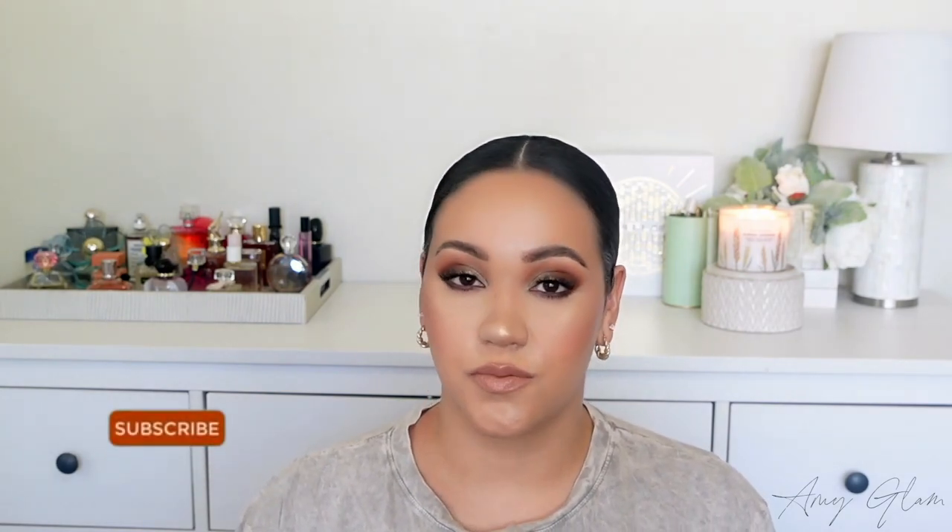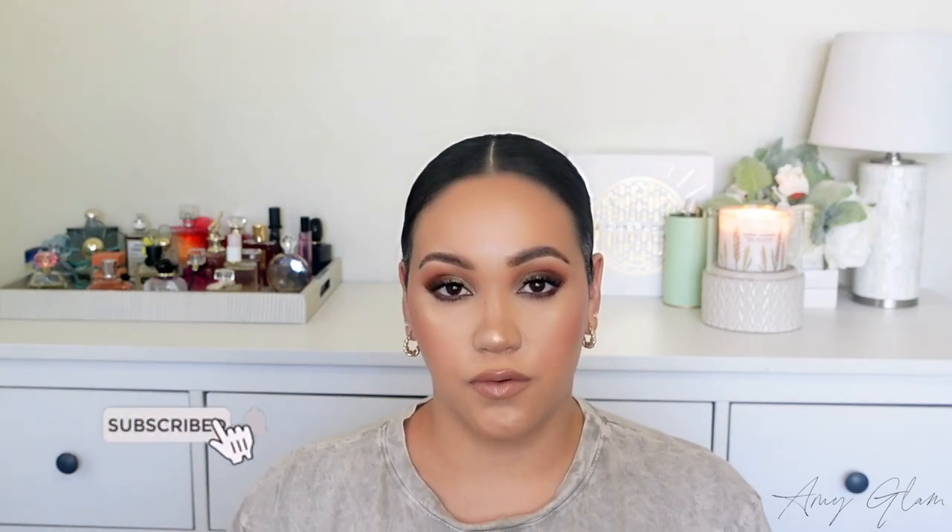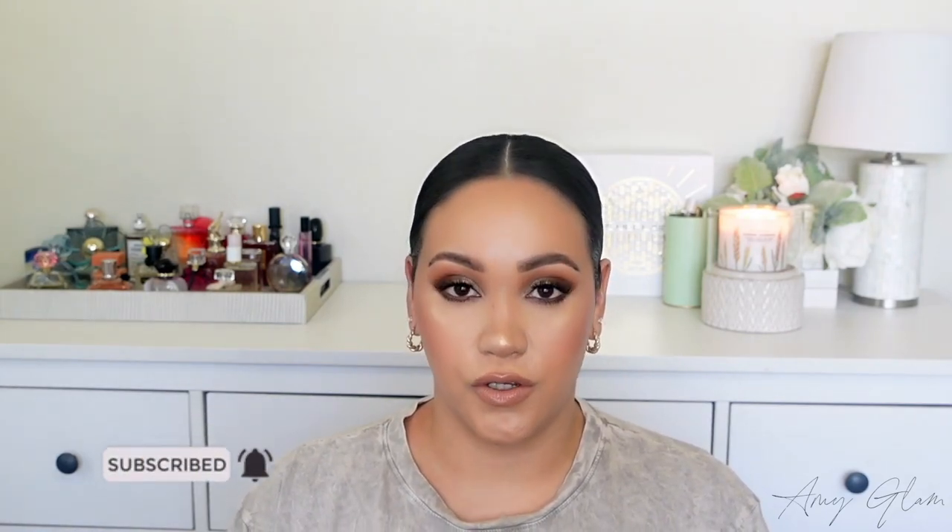Hey everyone, welcome back to another video. For today's video, I am going to be talking about my top vanilla fragrances in my collection. If you are new to my channel, welcome. My name is Amy. I do videos on fragrance, beauty, self-care, and body care. If you like that type of content, don't forget to subscribe before you leave. Welcome back to returning subscribers — let's get into today's video.